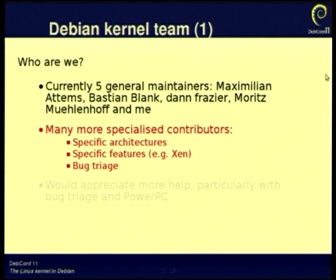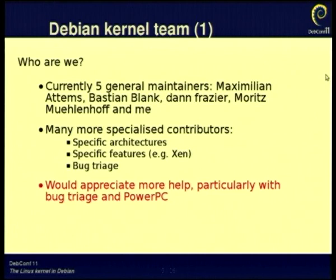We have people looking after specific features that they're interested in. For example, Ian Campbell, who is one of the upstream Xen developers, has done a lot of work on making Xen work well in Squeeze and subsequently. We also have people who just do bug triage, and that's incredibly helpful — we could still do with more help. PowerPC is one of the architectures we still have quite a few users for, but we don't really have an expert in the kernel team, so it's been somewhat neglected.